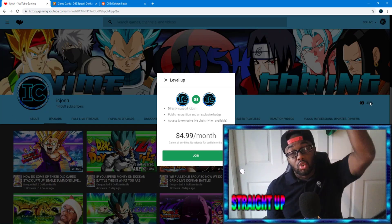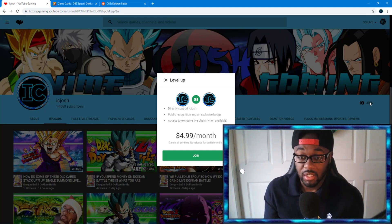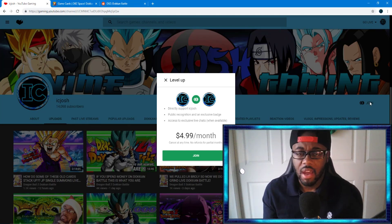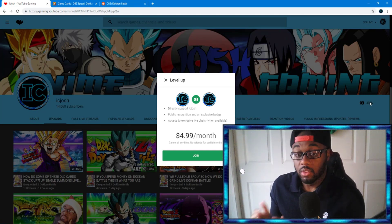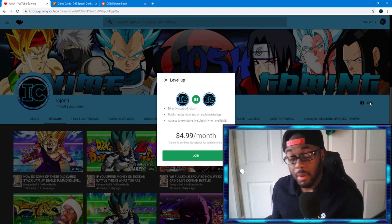There are also custom emotes with a hashtag in there as well, which is pretty cool. I customized a lot of these myself — some are just funny ones you'll have access to. Those custom emotes will grow the more members we actually have.